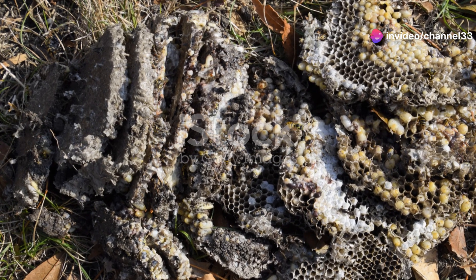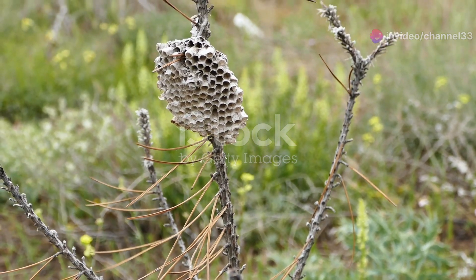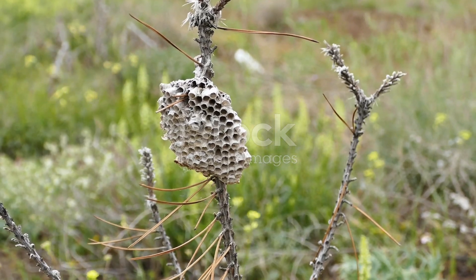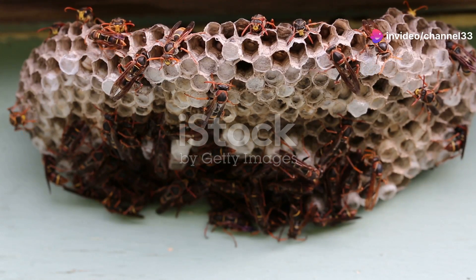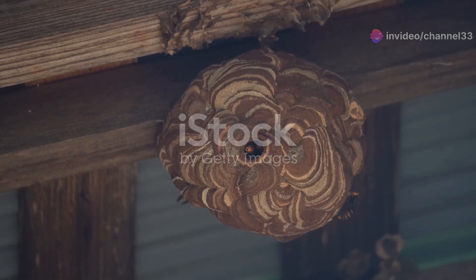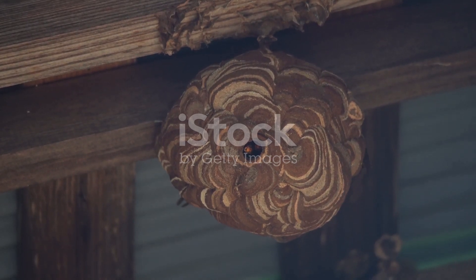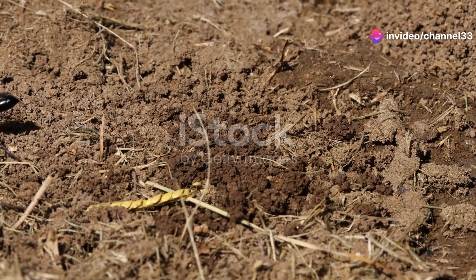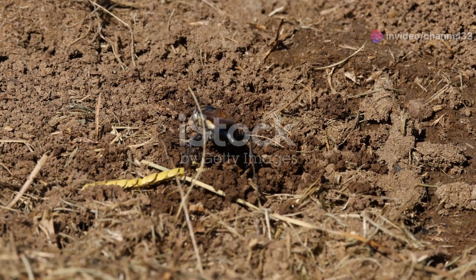Their dedication to their colony is truly inspiring. And here's something truly amazing: these hornets have a unique way of regulating temperature within the nest, ensuring a stable environment. When it gets too hot, they gather water and spread it around the nest, then fan it with their wings to create a cooling effect. This method is highly effective — it's like having a built-in air conditioning system. This natural cooling mechanism is yet another example of their ingenuity.